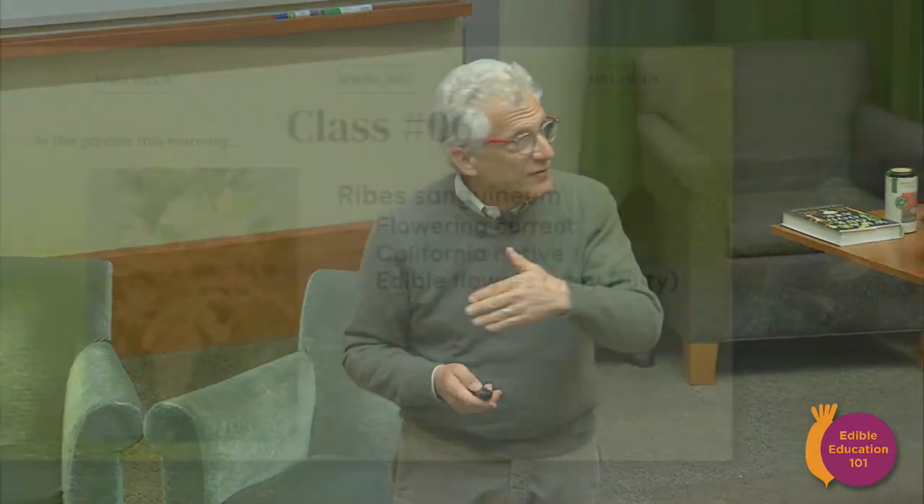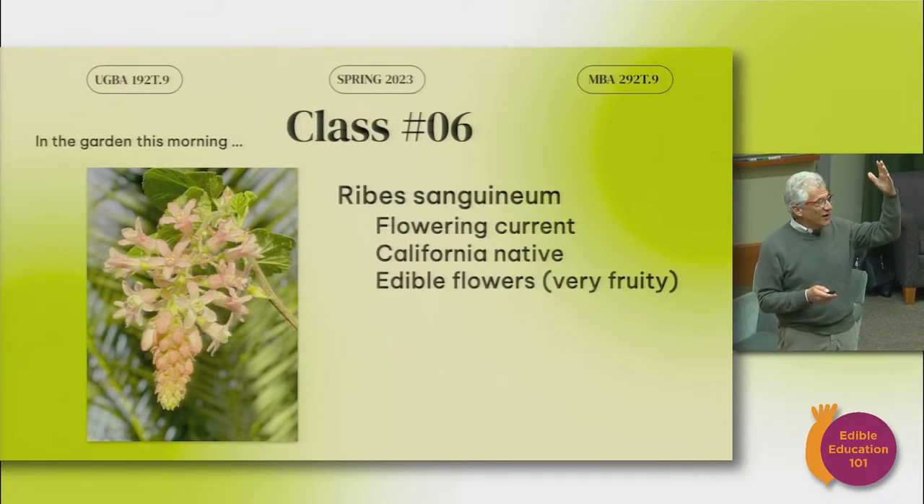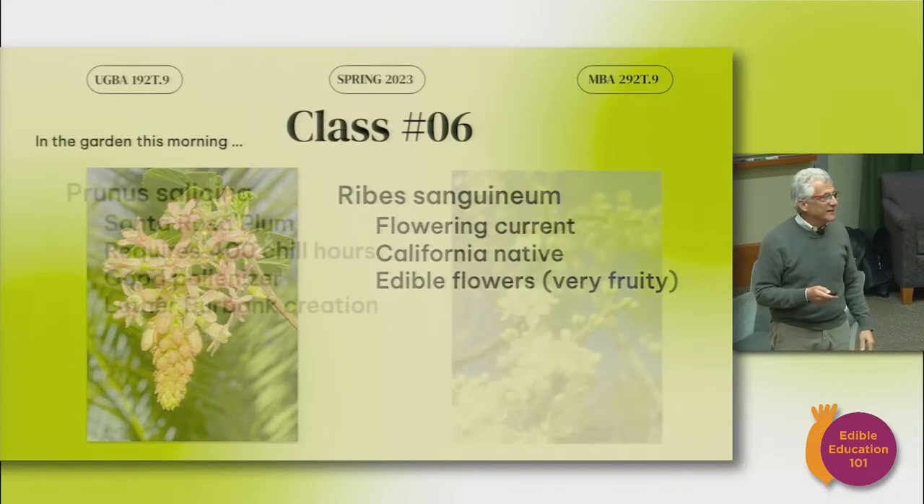This photograph is a Ribes Sanguineum, which is a currant, a red currant. It makes these beautiful berries. The flowers are edible and some people think medicinal, and they trace their usefulness back to indigenous communities. It has a very brief bloom like this. I captured this shot this morning in front of these palm fronds which make it look particularly tropical.